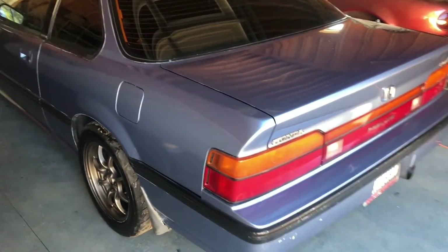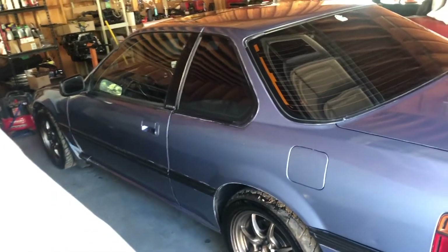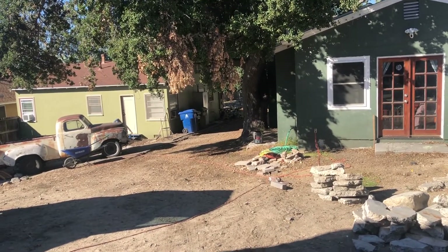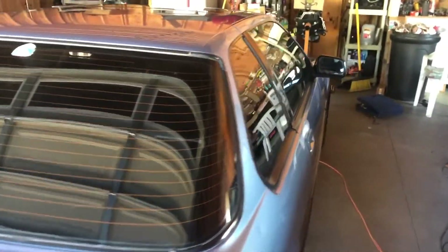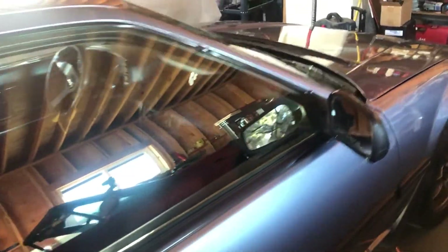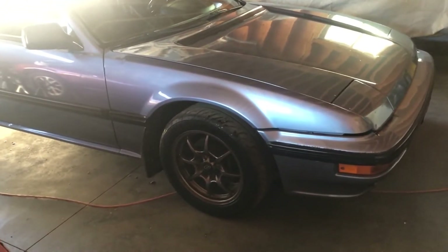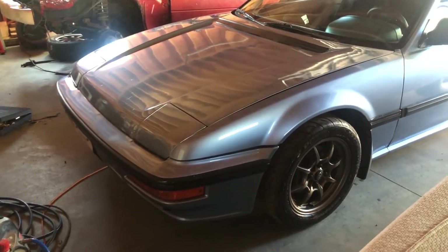I took the car outside for a wash — all I did was wash it and dry it. When I wash my car, I typically park under a tree to get as much shade as I can, and for anything I don't get shade, I just try to keep that section wet until I'm ready to dry it. This prevents water spots as best I can. I wasn't terribly worried about it because I am going to be claying the car. It just came out really nice, because I had a coat of wax on it from before.